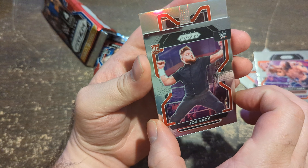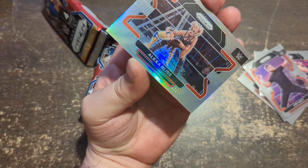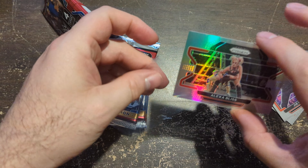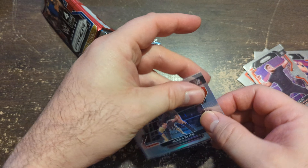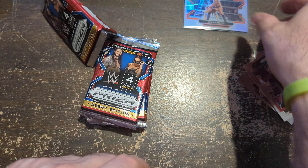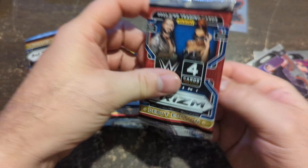That sideways card — who is it? Alexa Bliss silver! That's a good one, one of the better ones you can get. Obviously the ladies always sell.